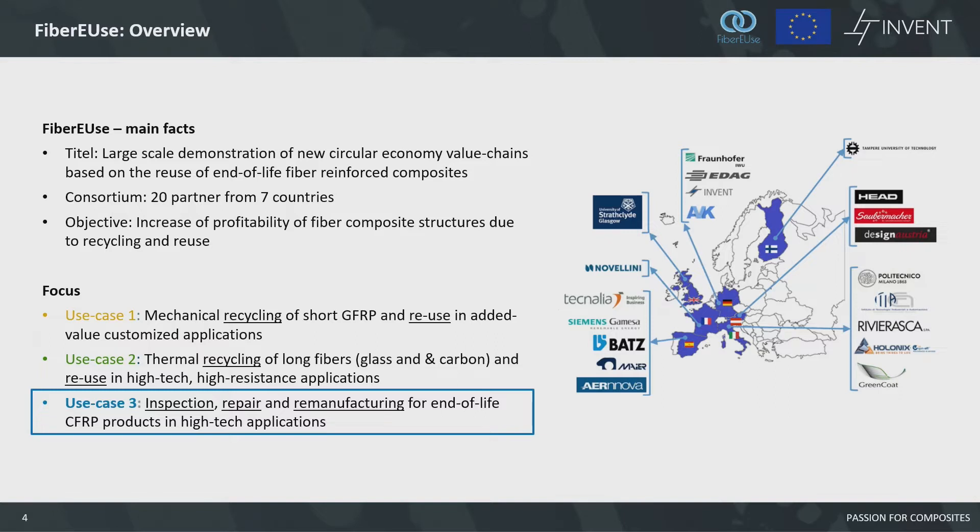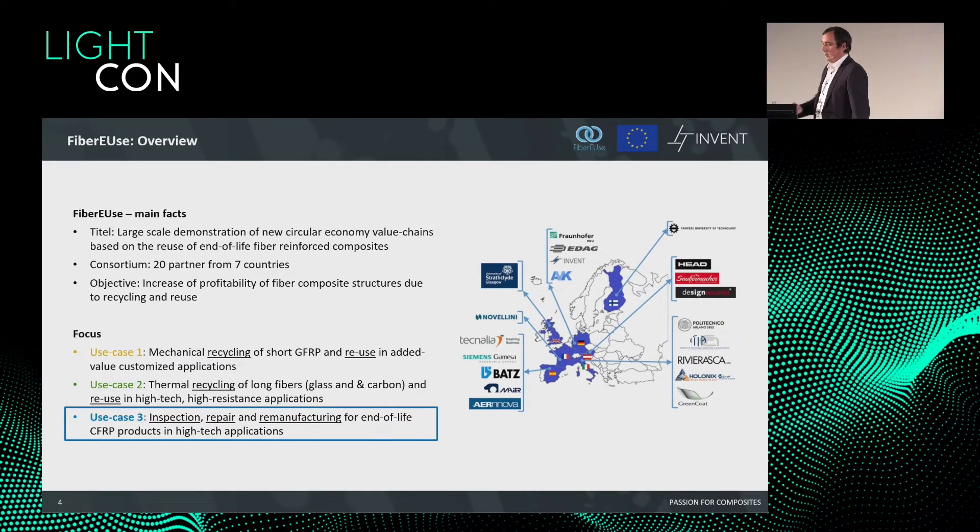The TEP technology is the result of a big research project funded by the European Union. The overall objective was the increase of profitability of fiber composite structures through recycling and re-use. It was a consortium with 20 partners from seven countries with three different use cases. The TEPs are the result of the third use case, titled inspection, repair, and re-manufacturing for end-of-life CFRP products and high-tech applications.